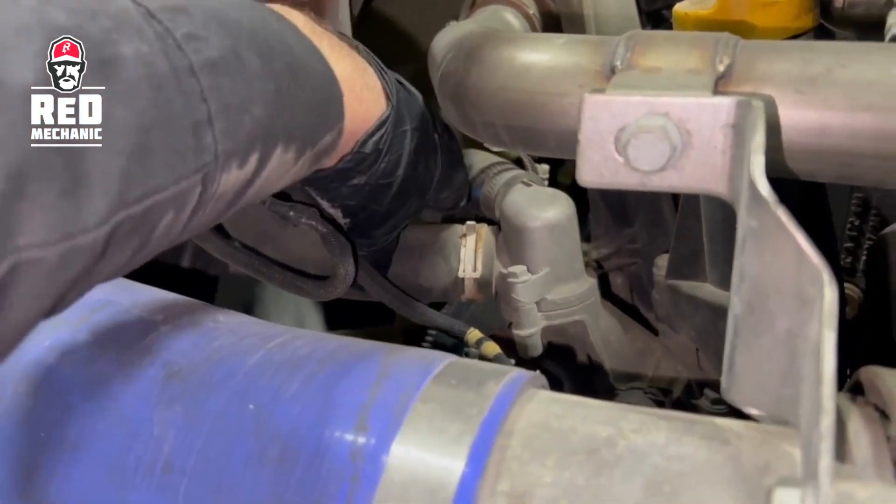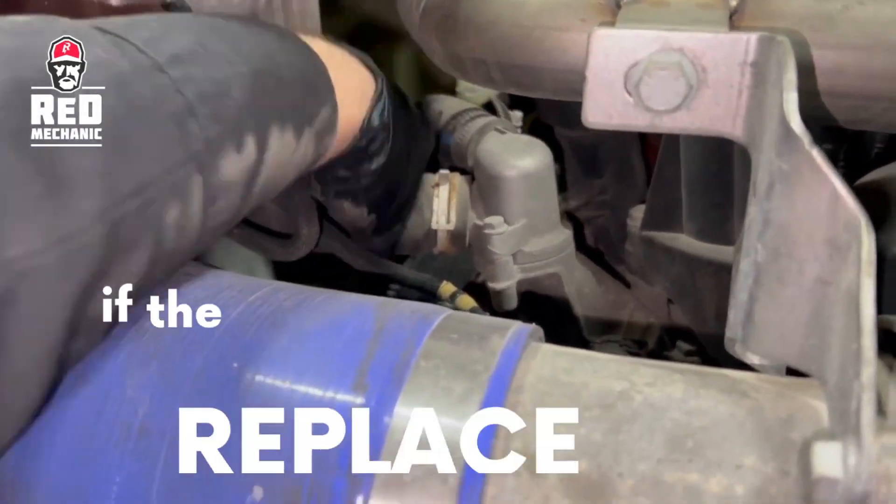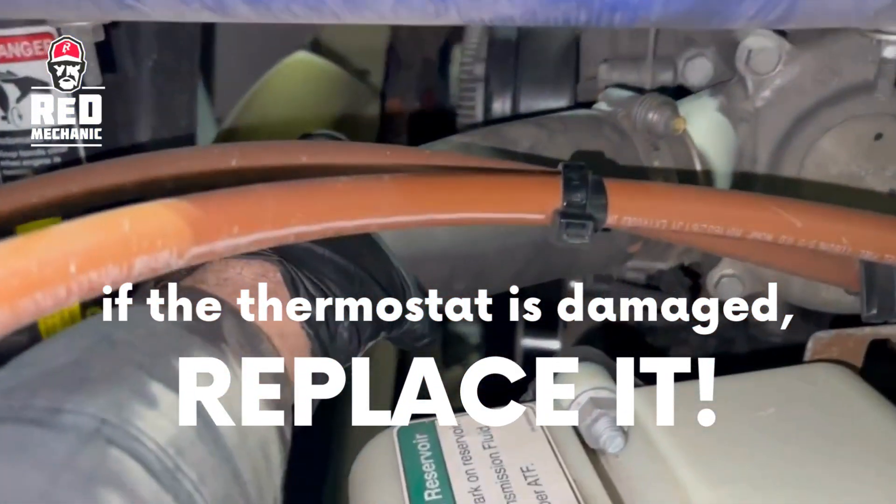If the thermostat is permanently closed and doesn't work, that leads to overheating. In any case, if the thermostat is damaged or worn, it should be replaced.